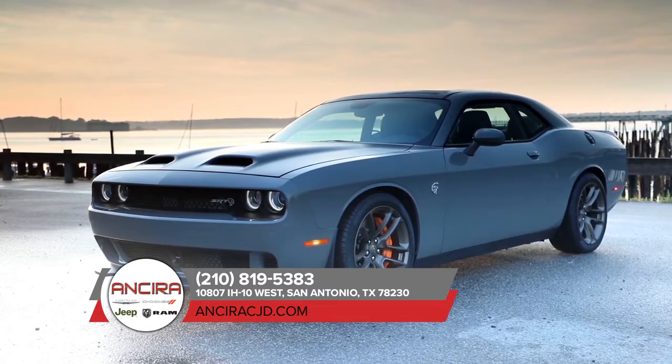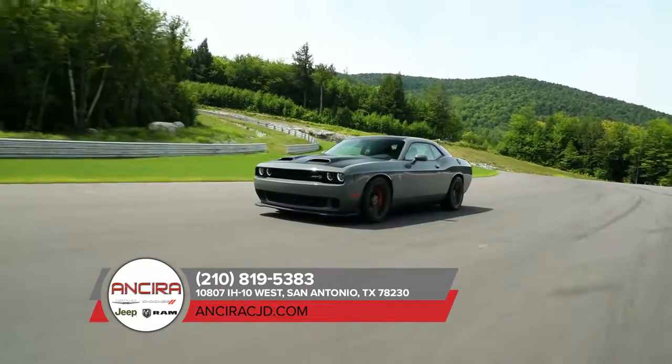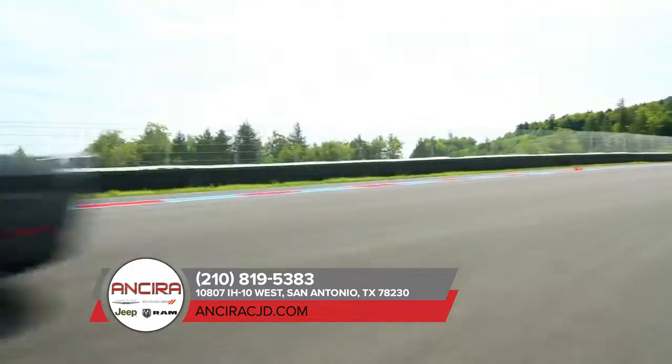Under the hood, modern technology blends with pure, unapologetic power. Every one of the Challenger's available V6 and V8 engines is a monster that's hungry for speed. And advanced stability and safety technologies ensure that your ride is as safe as it is exhilarating.